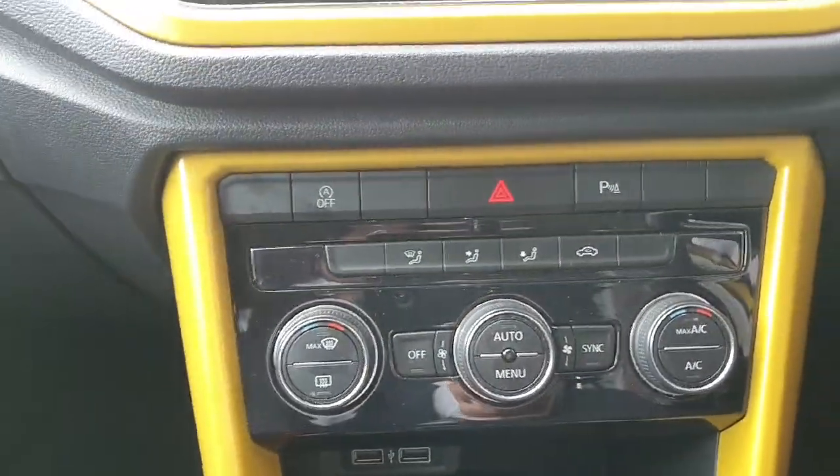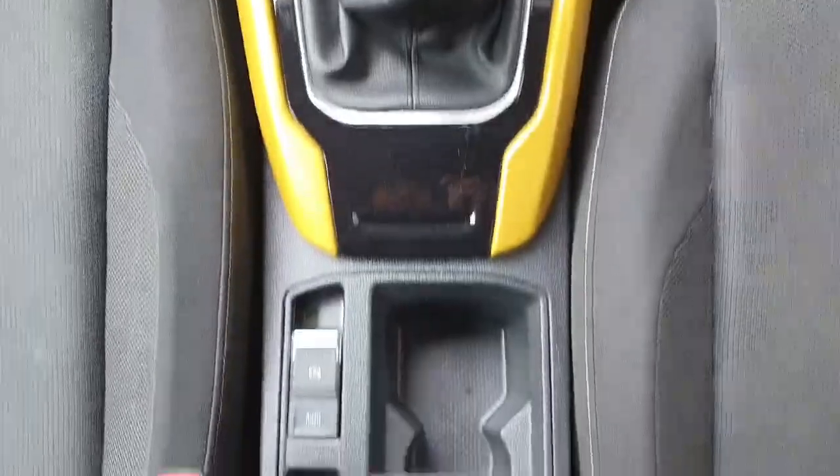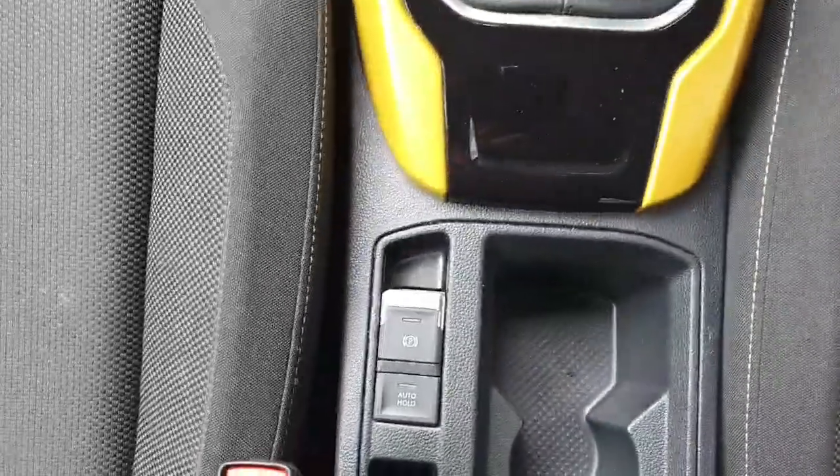There you have your dual climate control settings, two USB chargers, a 12 volt socket, your six speed manual gearbox, two cup holders, a handbrake with auto hold, and an armrest as well.